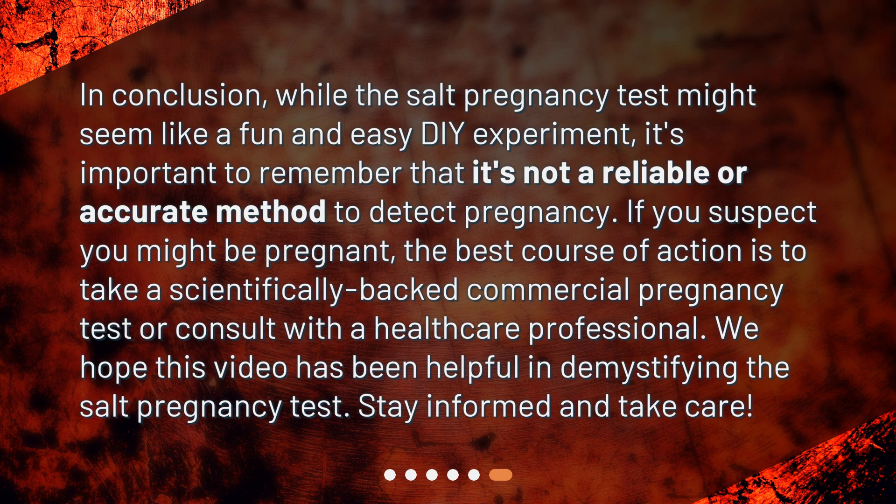In conclusion, while the SALT pregnancy test might seem like a fun and easy DIY experiment, it's important to remember that it's not a reliable or accurate method to detect pregnancy. If you suspect you might be pregnant, the best course of action is to take a scientifically backed commercial pregnancy test or consult with a healthcare professional. We hope this video has been helpful in demystifying the SALT pregnancy test. Stay informed and take care!